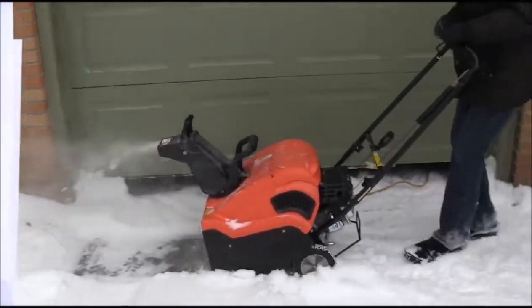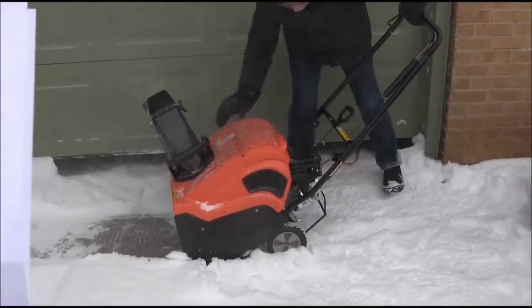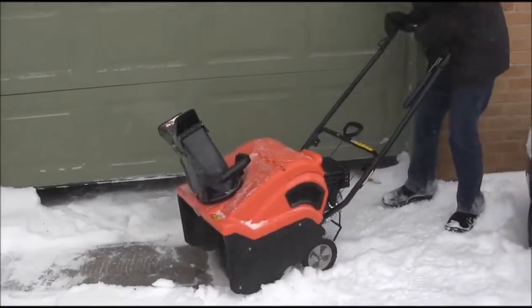This isn't a blower you're tossing in the car, but it's very maneuverable. It's a 60-pound unit, small and compact to store, with a fold-down handle.